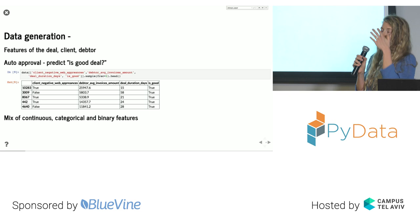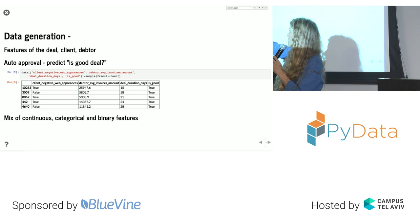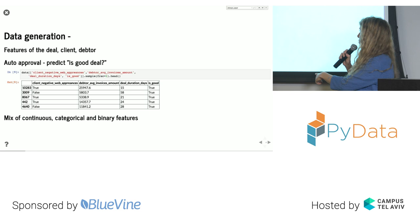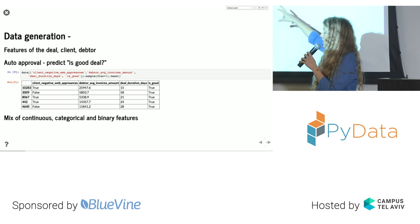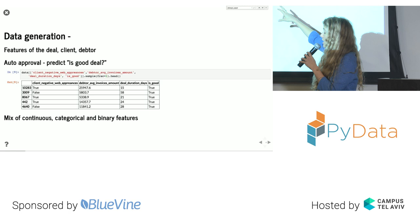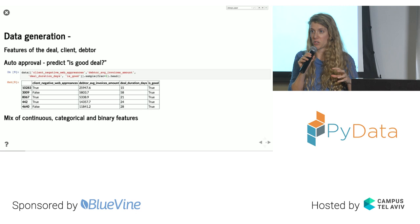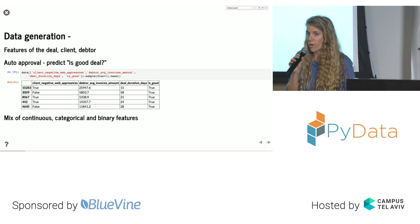Here's an example data frame from my dataset, showing three features. One feature is client negative web appearances — a binary feature, true or false. Another is debtor average invoice amount — a numerical feature. The third is deal duration. The label 'is good' indicates whether the deal was paid on terms. So we have a mixture of different types of features: binary, numerical, and possibly categorical.